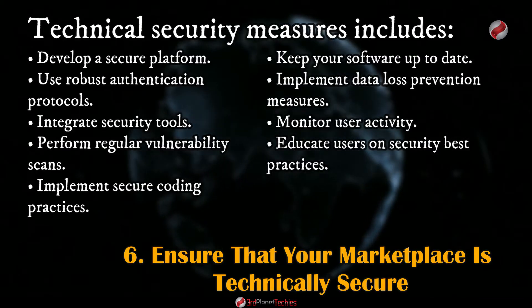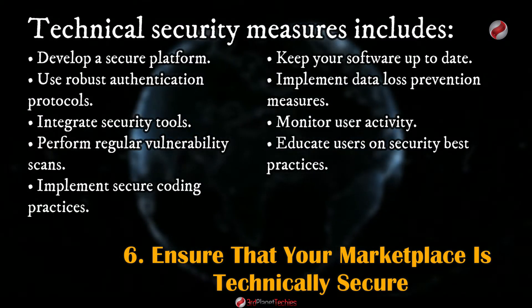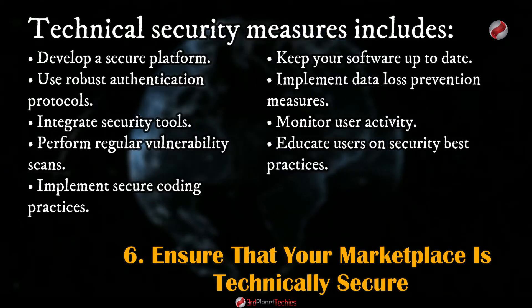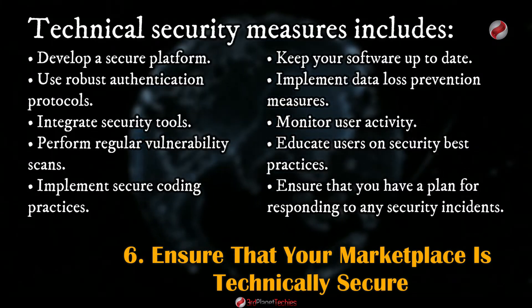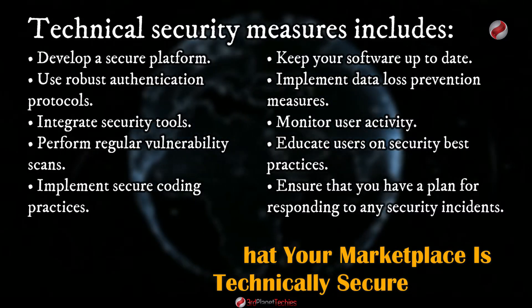Make sure that users are aware of their role in protecting the security of their data and accounts by providing clear guidelines, setting strong passwords, and using two-factor authentication. Ensure you have a plan for responding to any security incident and that all employees are familiar with this plan and know what to do if an incident occurs.